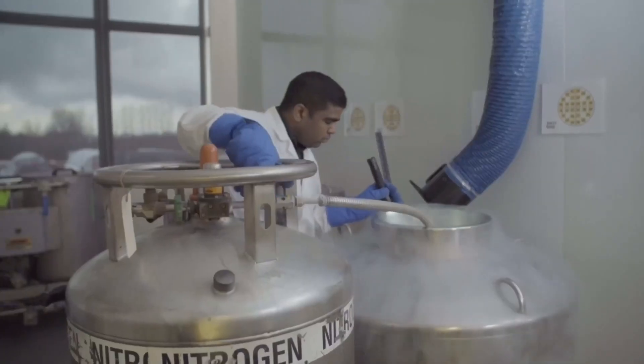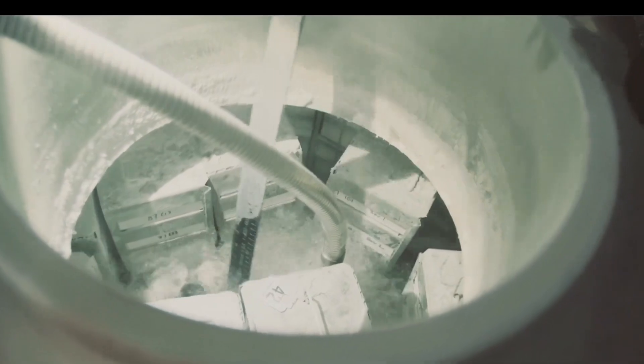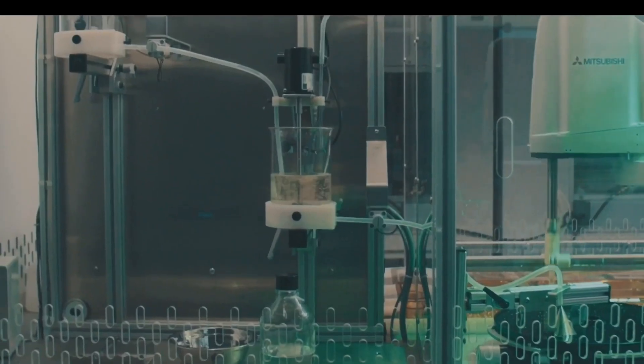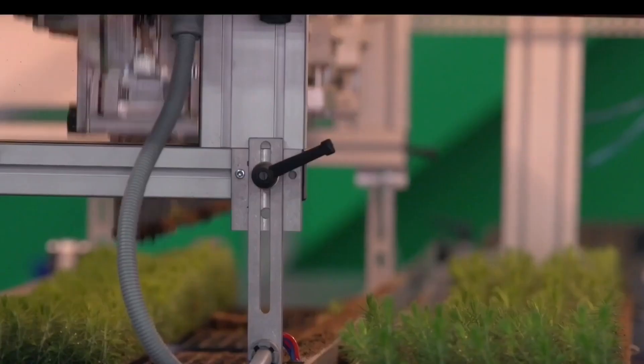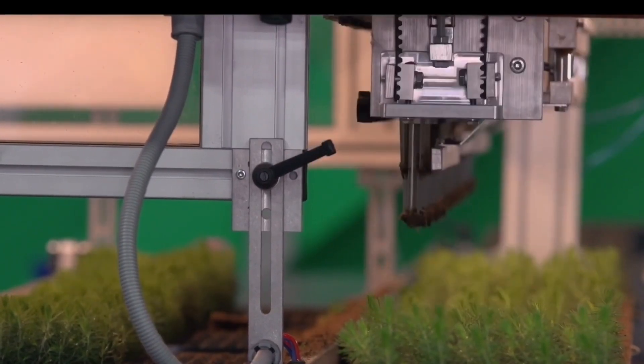We have those cell lines preserved in cryogenic storage — they're frozen. We bring out a vial of cells that contain the line, thaw it, start to proliferate the cells, make embryos from those cells, and then germinate those embryos into little seedlings.